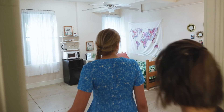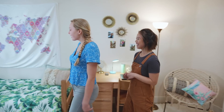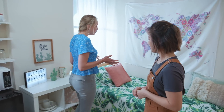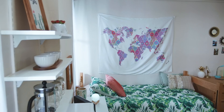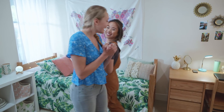Oh my gosh, this is so nice! Yeah, I'm glad you like it. Oh there's like a personalized little welcome, Marlena. This is so simple and just great. Oh my gosh, and this is all from Walmart? Yeah, Walmart.com. Oh my gosh, this is amazing — and the little throw pillows! Oh my goodness, I'm so happy.